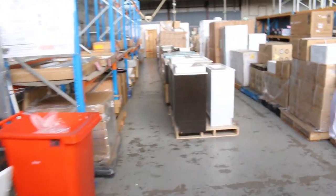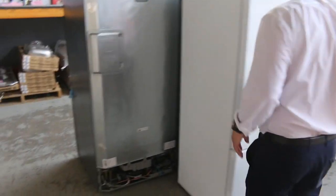Loads of range hoods as well — we'll have a look at the range hoods in a tick. I just want to go through and come up and have a look at the lighting.